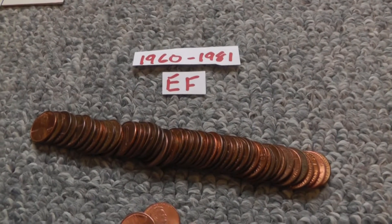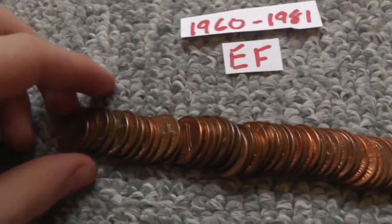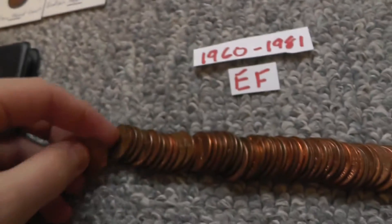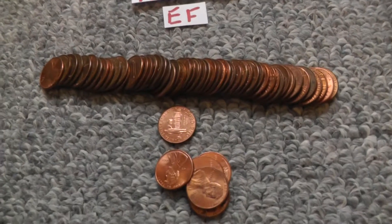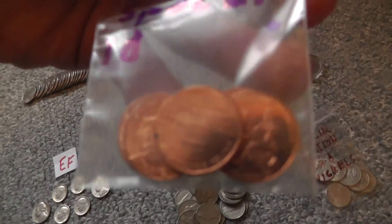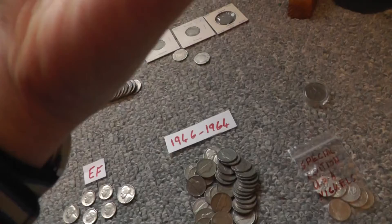I have a 1960 to 1981 range — these are all extremely fine to uncirculated. These are more modern; these older ones, like this 1980. This is a roll, so like 50 something here. I think that's almost done with the pennies, except these pennies — these are the special ones they made in 2009.